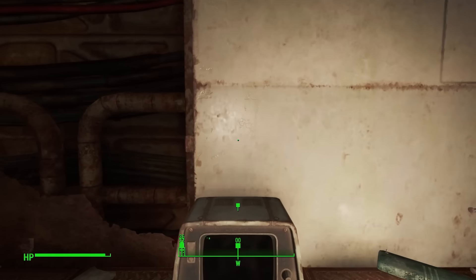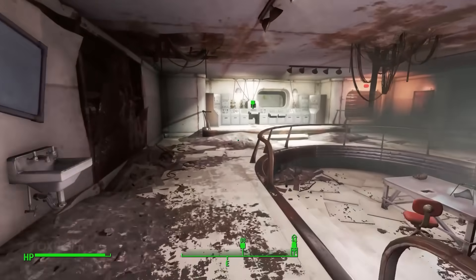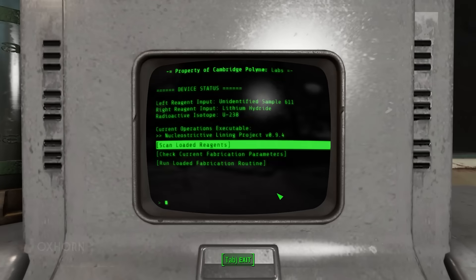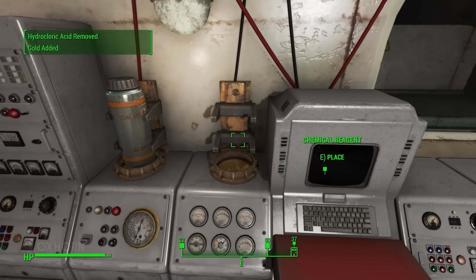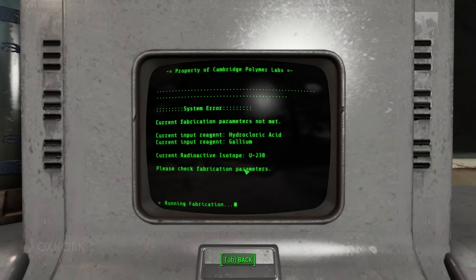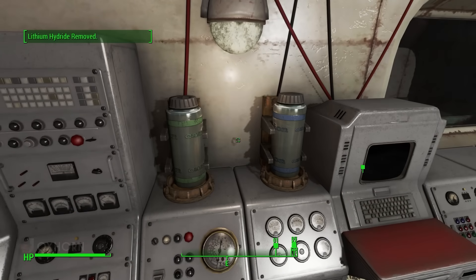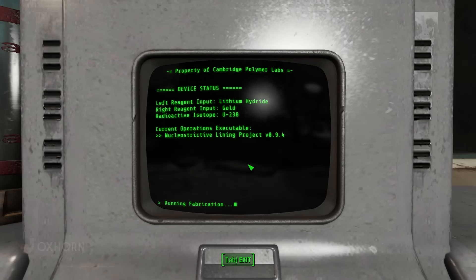We got what we came for, but let's see if we can also complete the research and leave peacefully. We have the final component — the gold. Heading back to Erica's lab, we scan unidentified sample 611 and confirm it's gold. Loading lithium hydride and gold into the applicator with the isotope installed, we run the loaded fabrication routine. The fabrication process begins and we can observe at the viewing window — a piece of T-51B power armor floats by, then it's dispensed.